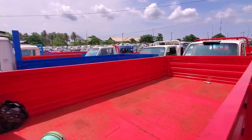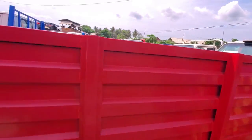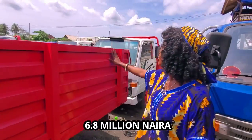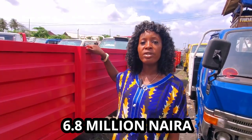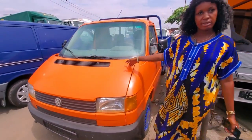This is longer than the 100 I showed you before. The price is six million eight, C4 pickup. Very neat. It's also manual, petrol engine.